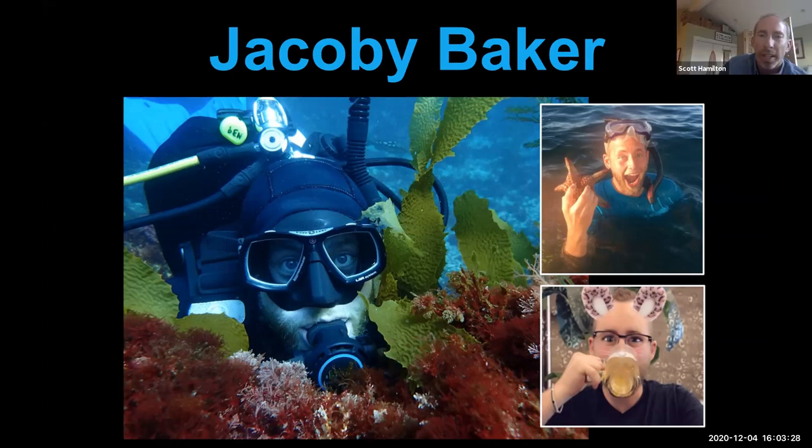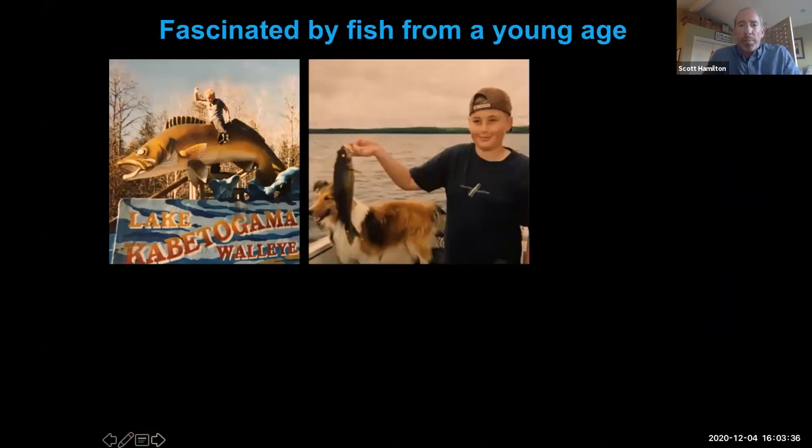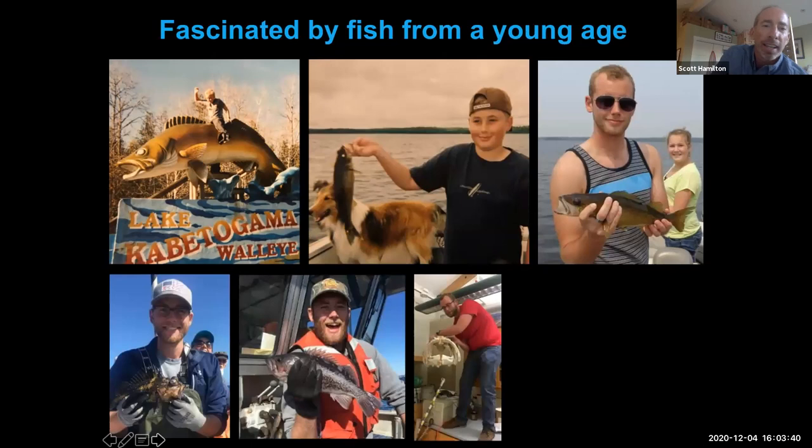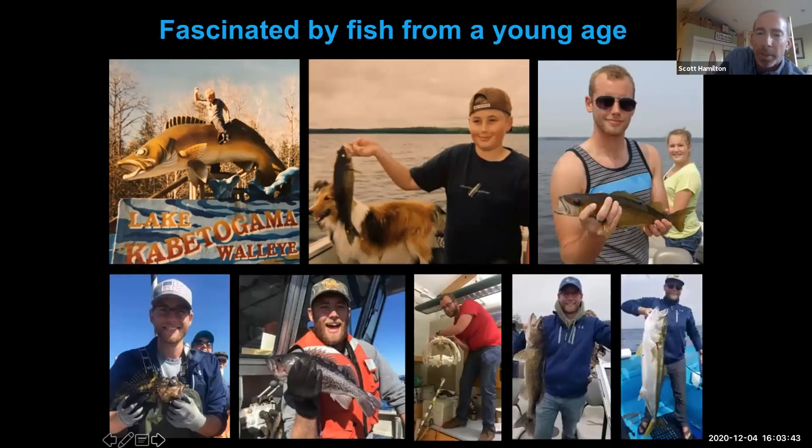Jacoby was part of the Ichthyology lab at Moss Landing Marine Labs. Like most people in the Ichthyology lab, he had to be fascinated by fish, and you could tell he has been since a young age. Fish has been a part of his life all along. You may also notice he became a better fisherman as he got older — you can see he increased the size of his catch.